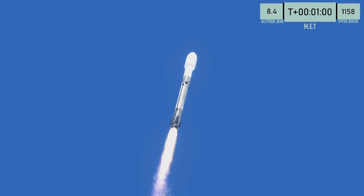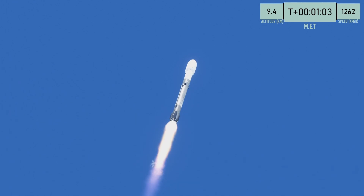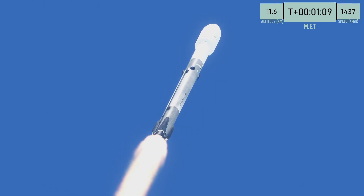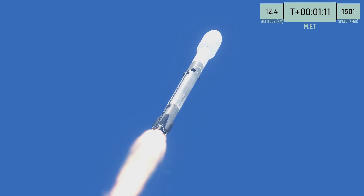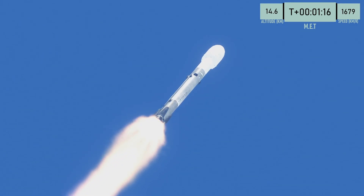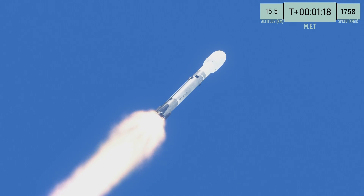Next major milestone is Max-Q, where the vehicle experiences the most stress as it climbs out of the atmosphere. Max-Q confirmed.